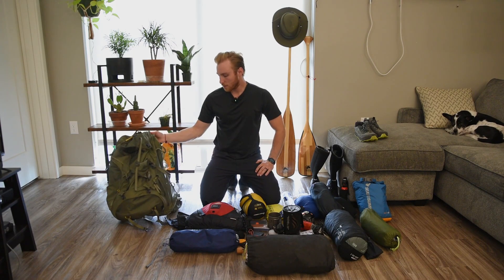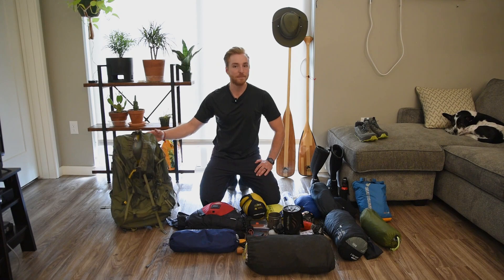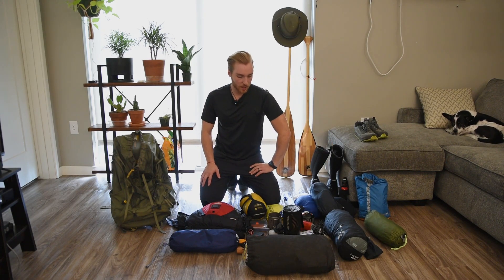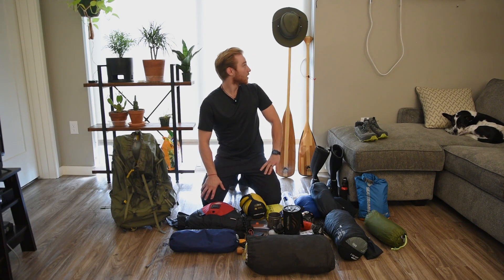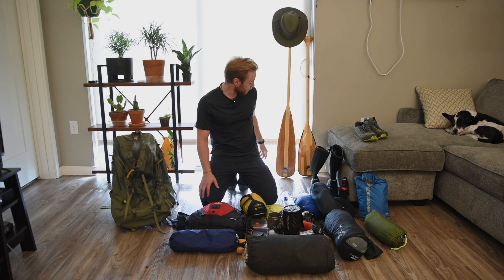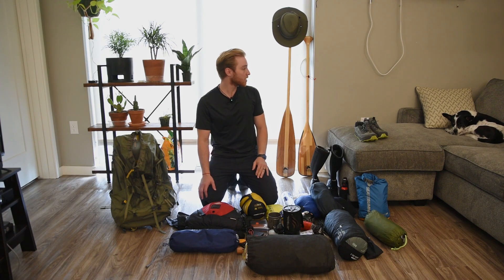Backpack — got my Gregory 58-liter bag. I'll be putting anything that I don't want to get wet probably in the same clothing dry bag, and if everything doesn't fit in there I'll wrap it in a trash bag just to keep things dry. Also got my paddles right over here. Lastly, I've got a 57-inch beaver tail and a 50-inch bent shaft as my spare.